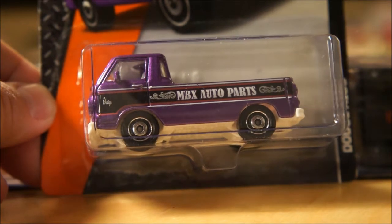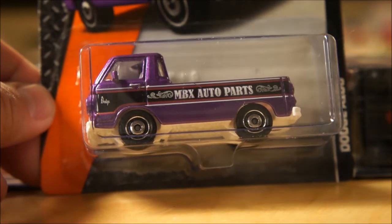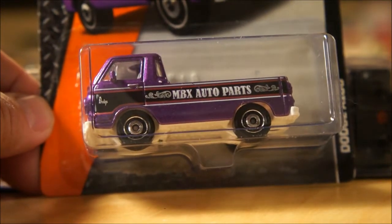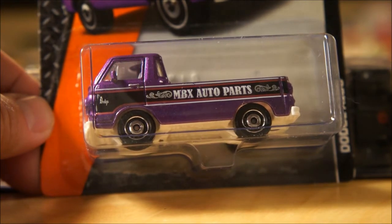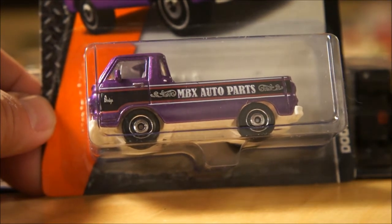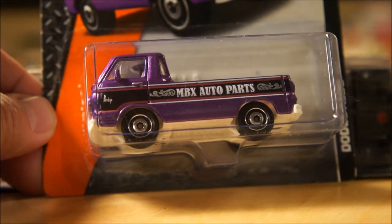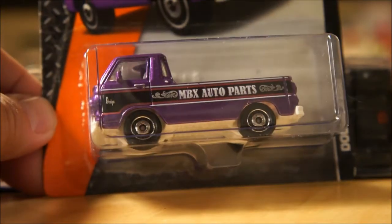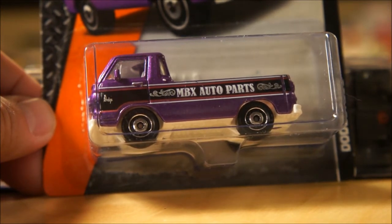I'm going to start with Matchbox. I don't have too much to share, but please watch to the end because I have a very special piece I've been dying to show you. This is the latest Matchbox case that's getting dropped in two different places — I found some of the new case stuff at Kmart in the last couple of days, and this particular case is also landing at Dollar General. Several nice pieces here to show you.